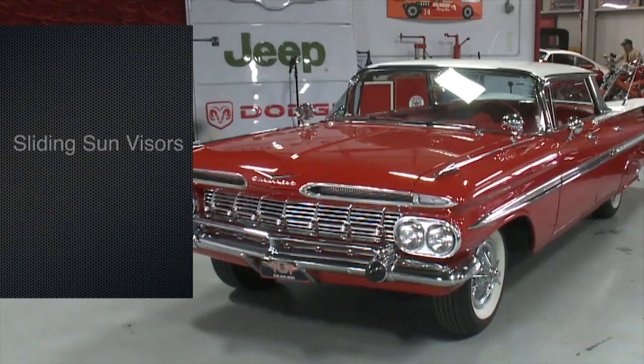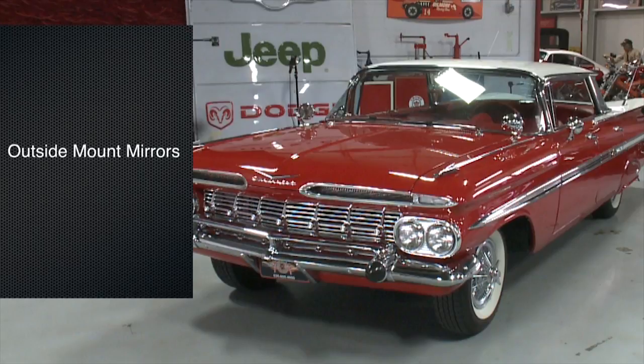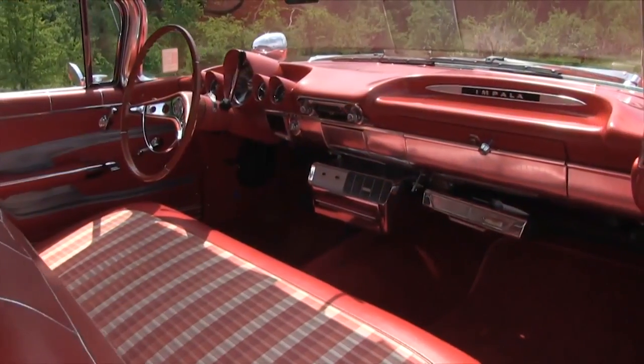Other features include a sliding sun visor, front grill guard, body sill moldings, deluxe heater, factory push-button radio, outside mount mirrors, and wheel spinners. Now check out this spacious interior — this thing is just over the top.